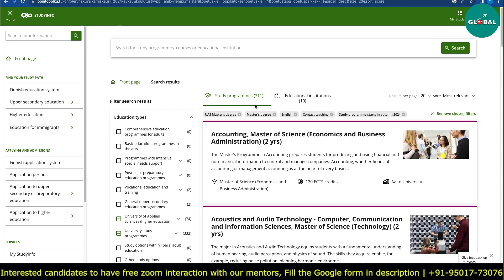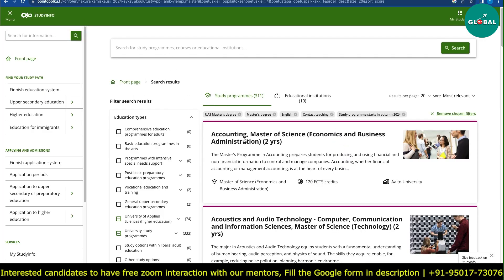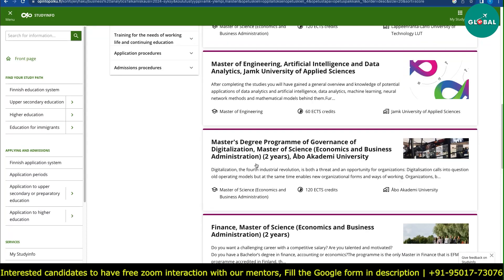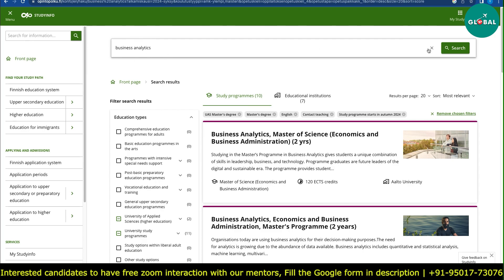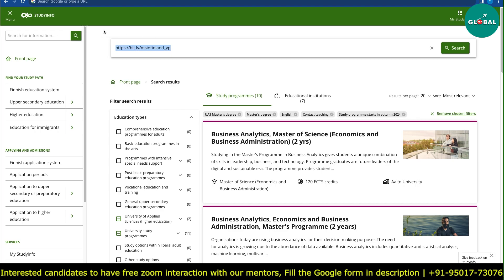If you click on that URL, you will get a basic format with the filters already applied, so you don't have to do anything yourself. You can type this URL — bit.ly/MsInFinland_YP — to find all the study programs for 2024 with your filters. You can also add additional filters, like business analytics, to find relevant programs. Note this shortened URL so you don't need to remember the entire URL.